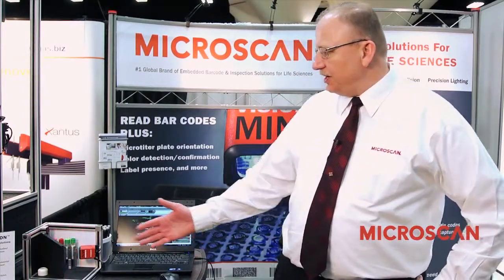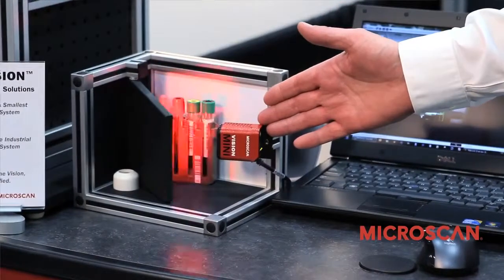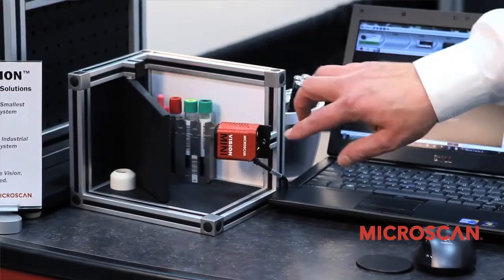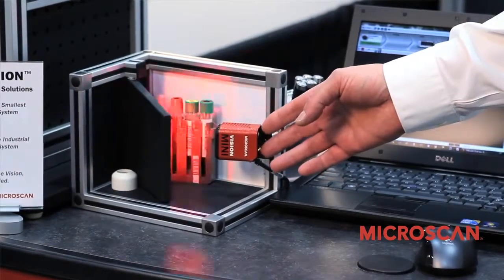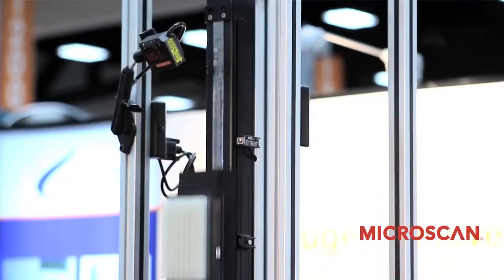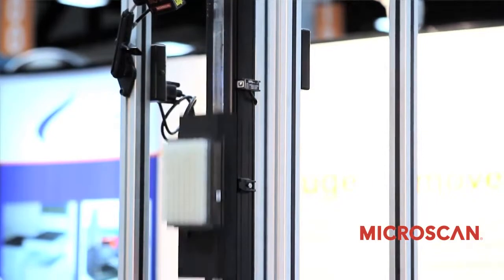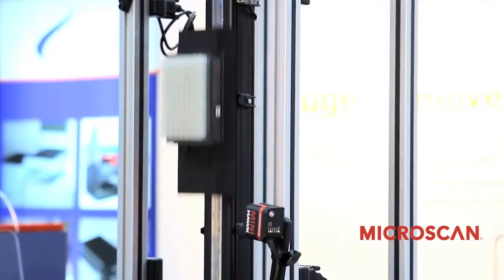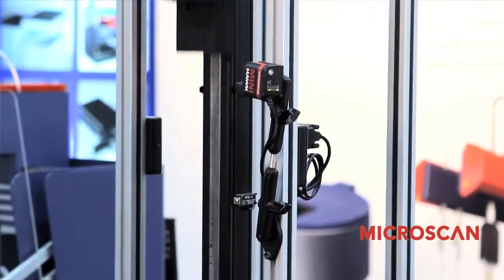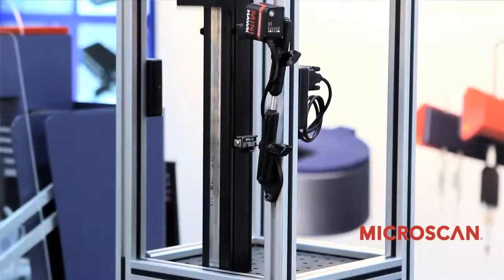What you see here is our lead thing for this show — our Vision Mini. That is a full vision system built into the housing of one of our 2D readers. We have all the capabilities in here: we have lighting, we have the lens, we have the sensor, and image processing.